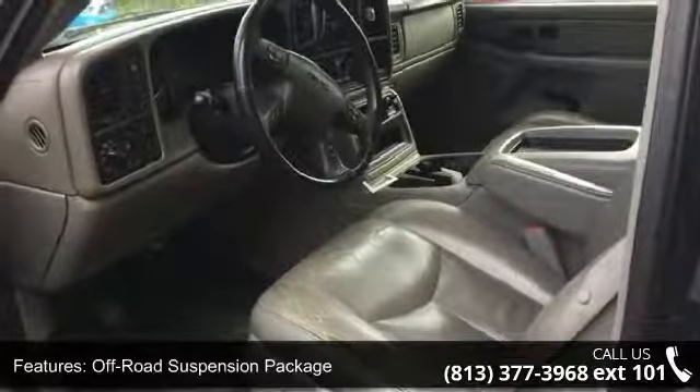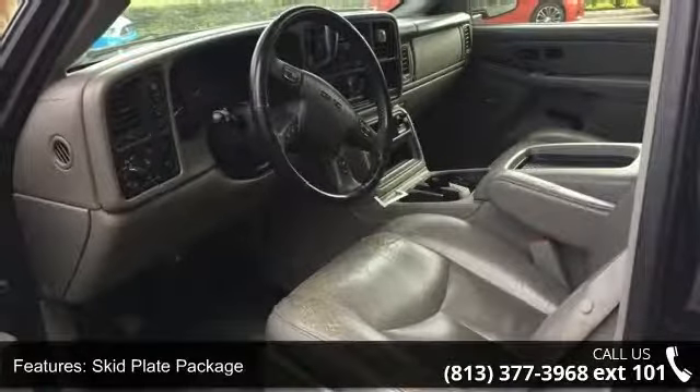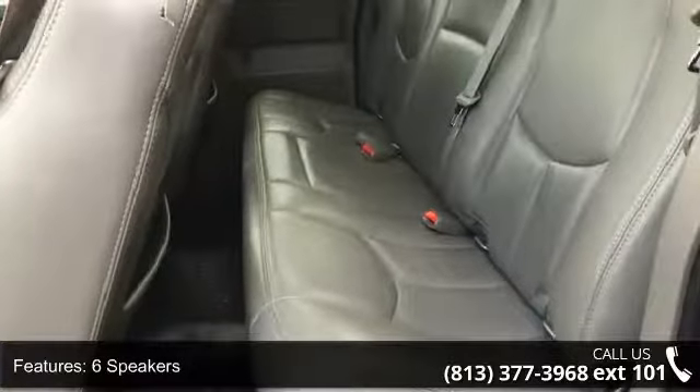Air Conditioning and Automatic Dual Zone Climate Control. Don't let this vehicle get away, call or click to schedule a test drive today.